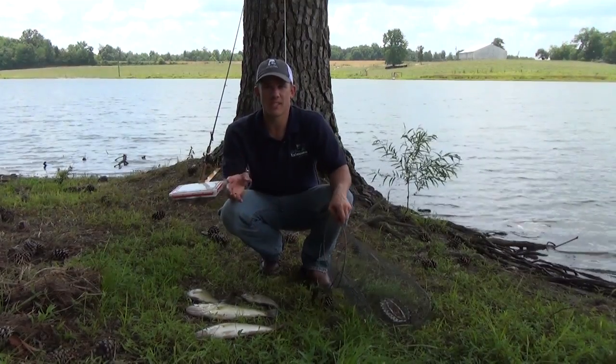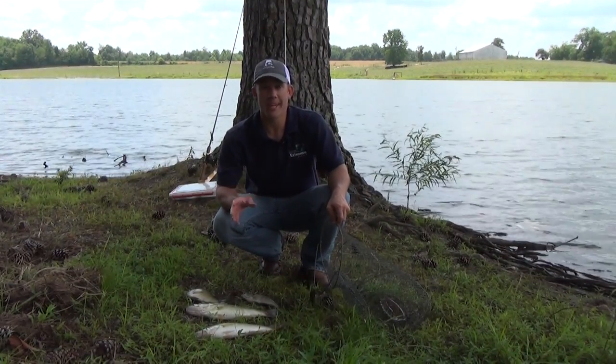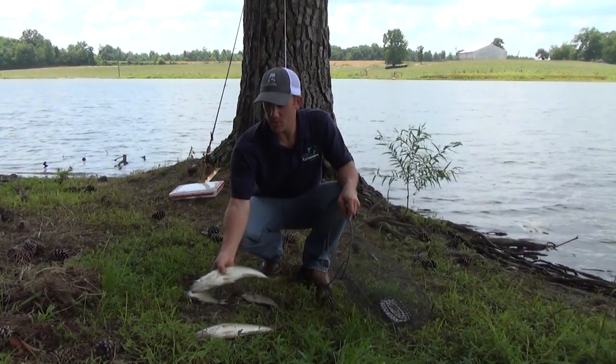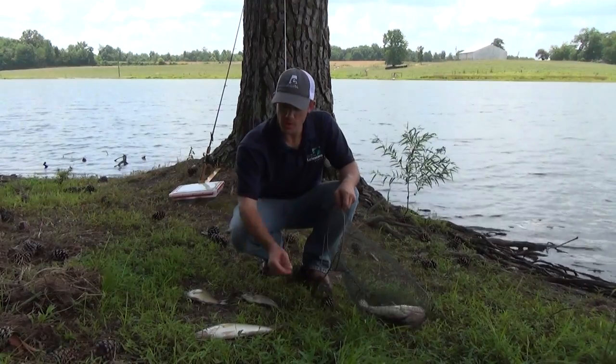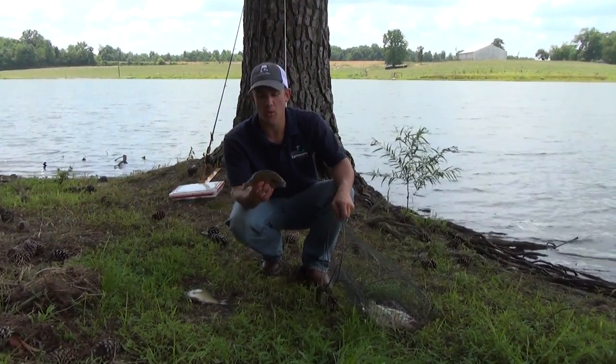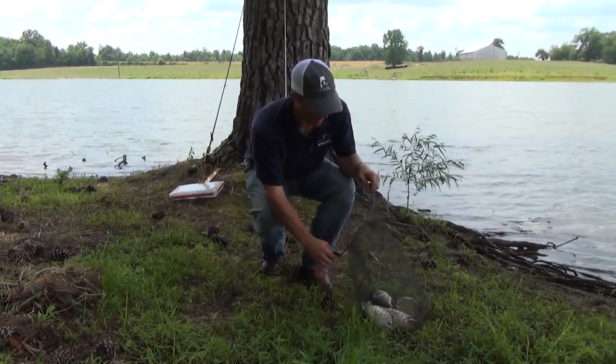When it comes to management strategies, we have a few different options. By far the most common that folks like to manage towards is what's known as general balance. That's where we have nice, catchable, two to four pound largemouth bass and also some nice catchable panfish or brim at the six to eight inch size. We can also adjust that strategy a little bit.